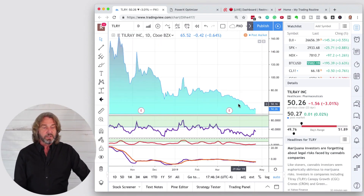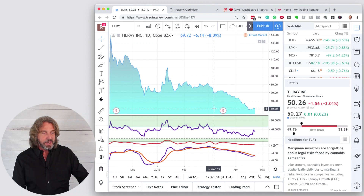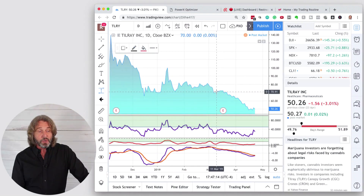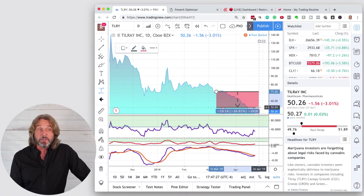Let's zoom in to see when the indicators first warned us. Right here at around $71, the RSI dropped below 50, the Stochastics dropped below 50, and the purple line went below the orange line. If you would have sold it right there at around $71, and right now it is down to $50.26, that is a 27% move.